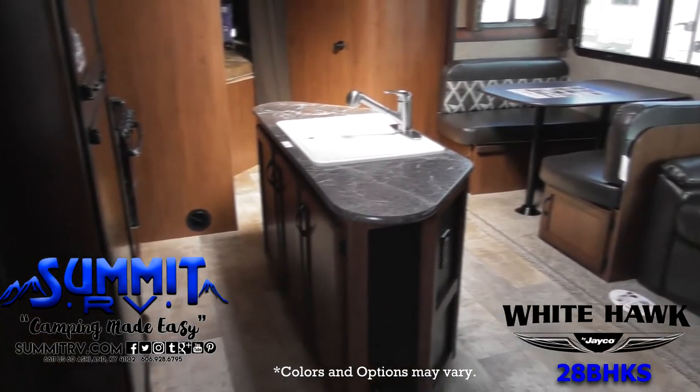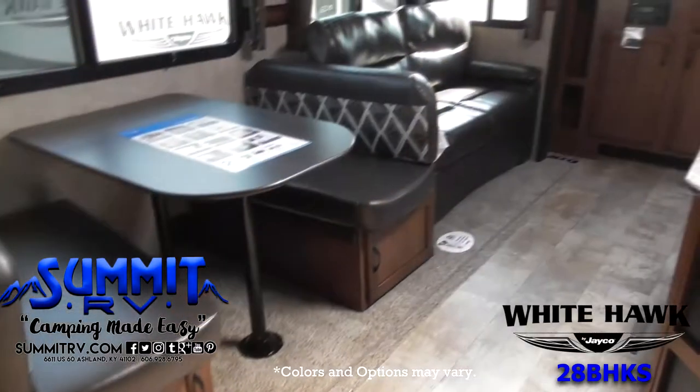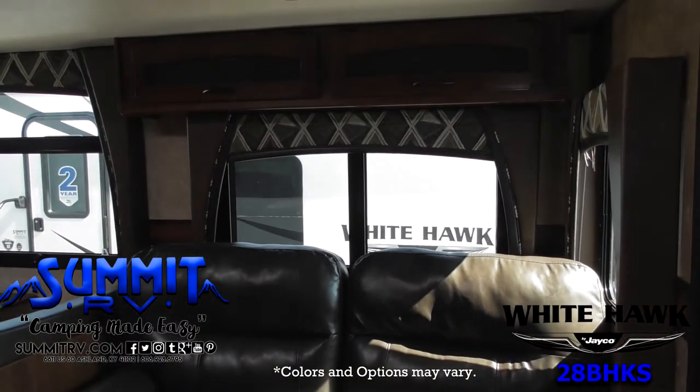As you enter the front main entrance, there's a bench seat with storage and overhead cabinets. You'll enjoy watching TV or movies on the entertainment center, which is next to the bench. The roadside features a couch hidebed with overhead cabinets and a booth dinette.